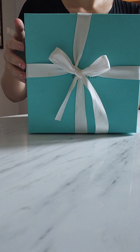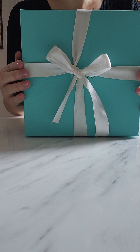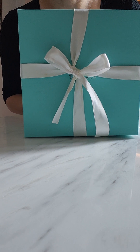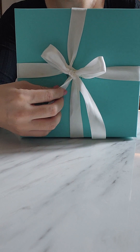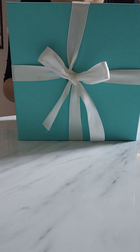Hello everyone, welcome back. Today we are unboxing this beer glass, or pint glass, from Tiffany. This is a unique and rare item that I couldn't purchase in Asia, so I had to get it ordered and specially delivered from Tiffany in the US. So here we are opening it today.